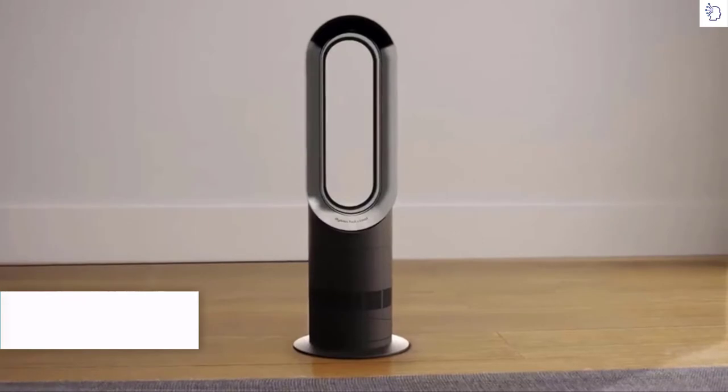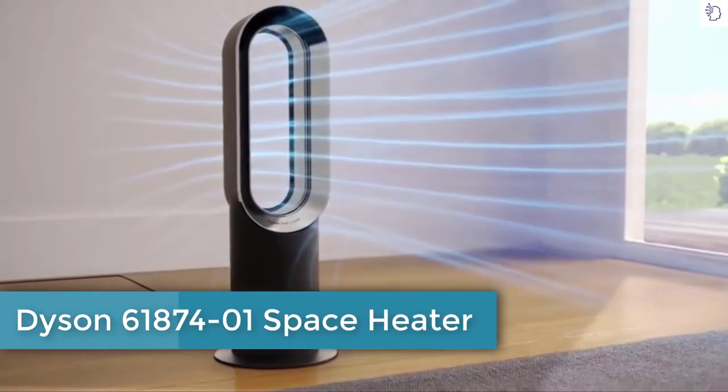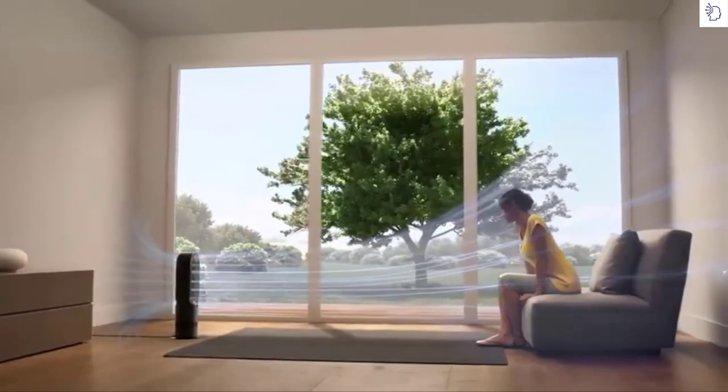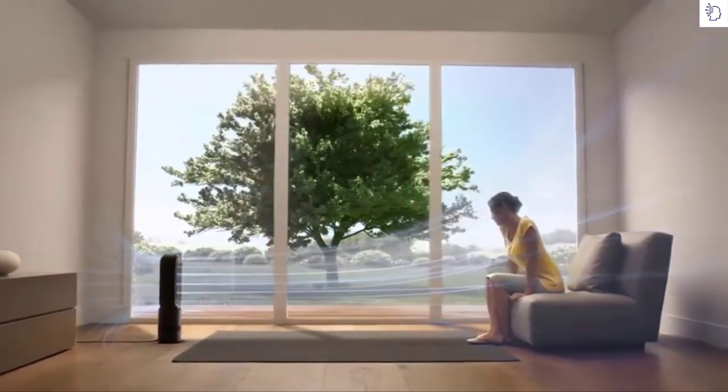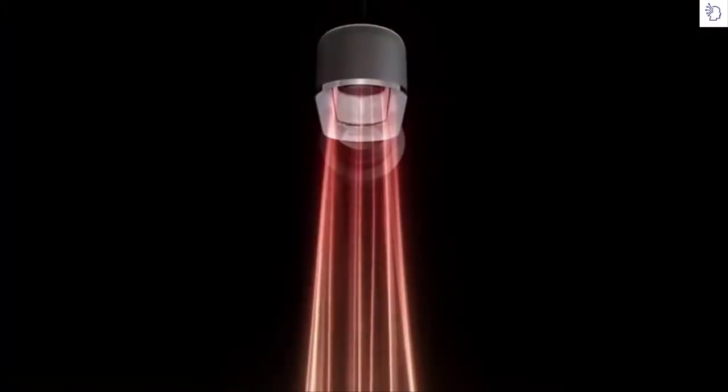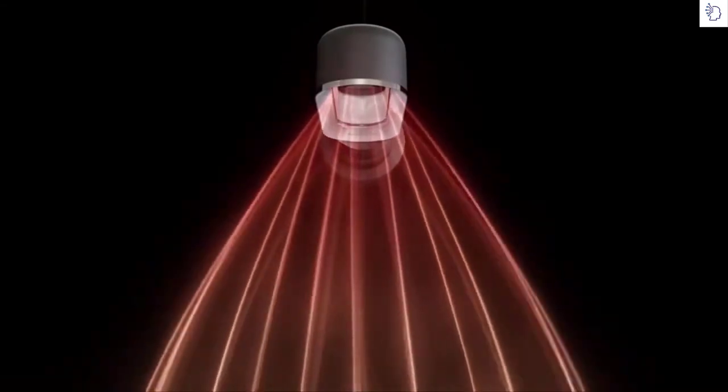The Dyson hot and cool fan heater uses air multiplier technology to cool you in summer and warm you in winter, now with jet focus technology for personal or whole-room projection.